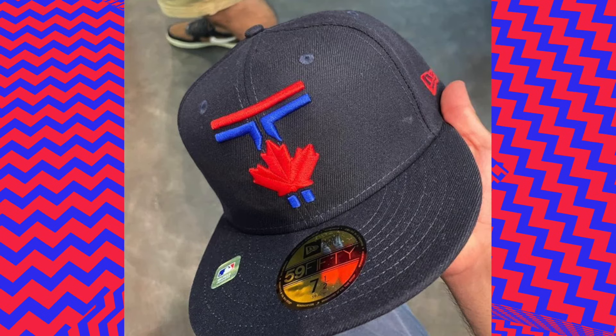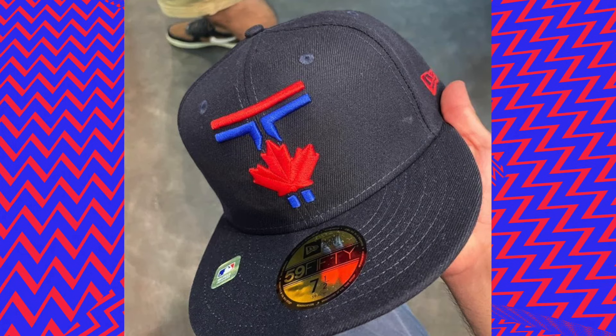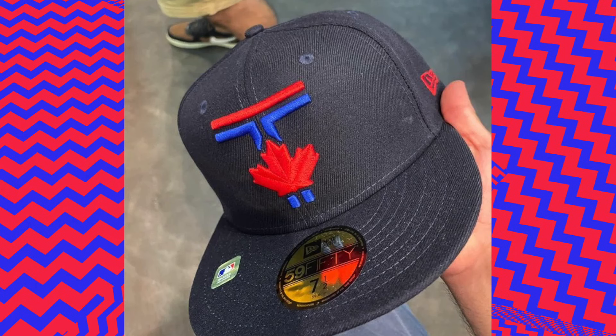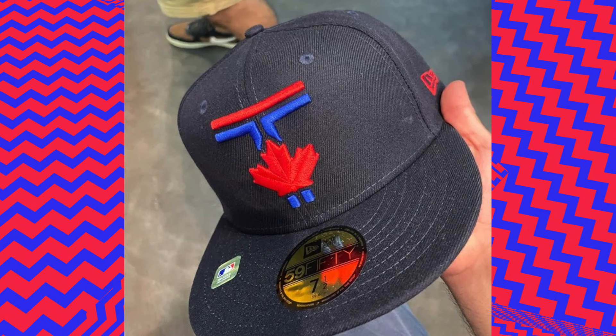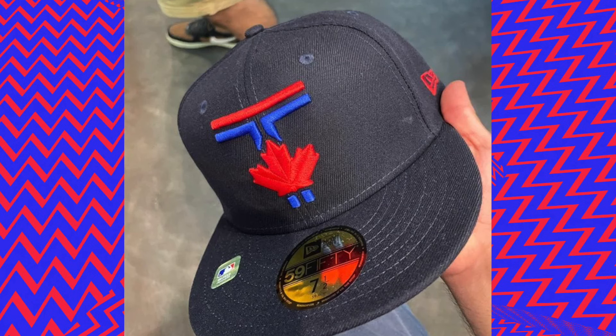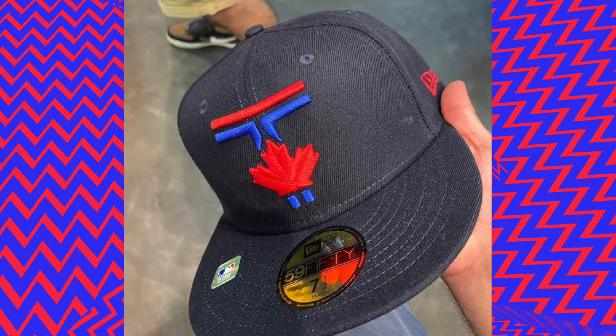Starting with the hat, it is a navy blue color with a very bright red and royal blue T with the Canadian maple leaf interspliced within the T. I don't know what all this is supposed to mean, but I'm sure it connects to Toronto in some way. But just pure aesthetics, the hat looks good.